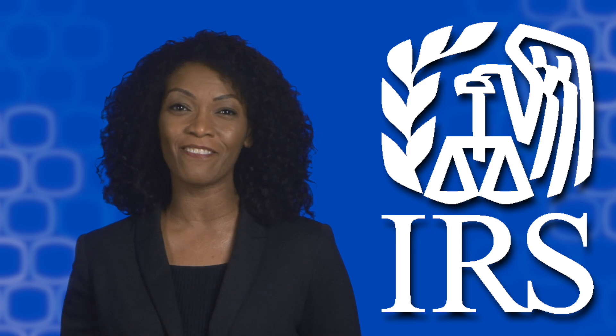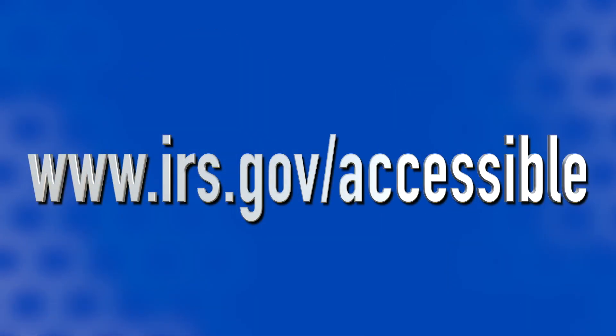Remember, all this information and more is always available at irs.gov/accessible.